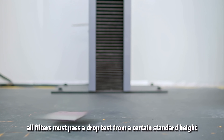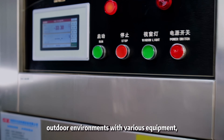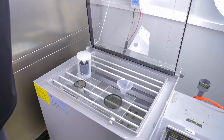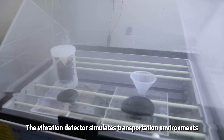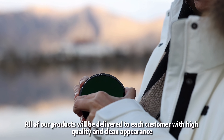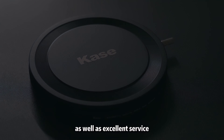To ensure that each filter is shock resistant, all filters must pass a drop test from a standard height. We ensure product durability by simulating outdoor environments with equipment such as ultraviolet radiation simulation and temperature and humidity simulation. The vibration detector simulates transportation environments to check whether the packaging meets requirements. All products are delivered to each customer with high quality, clean appearance, and excellent service.